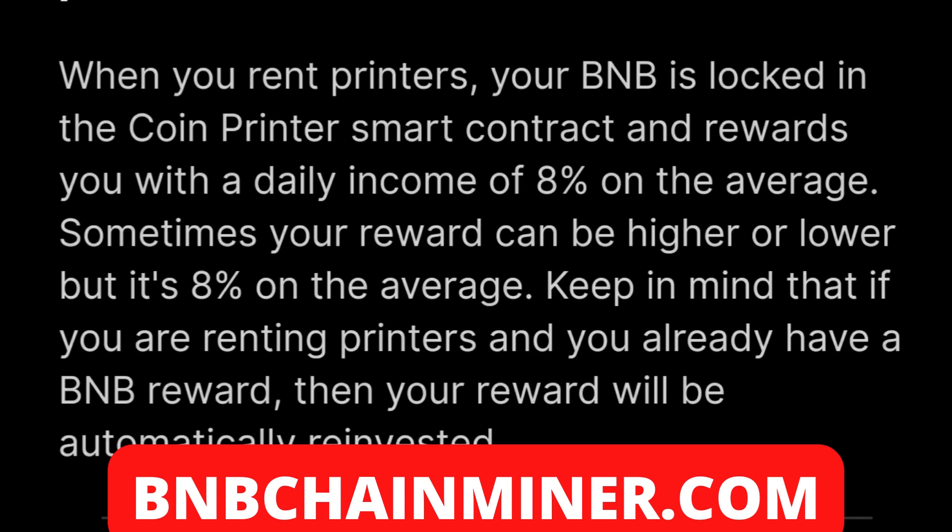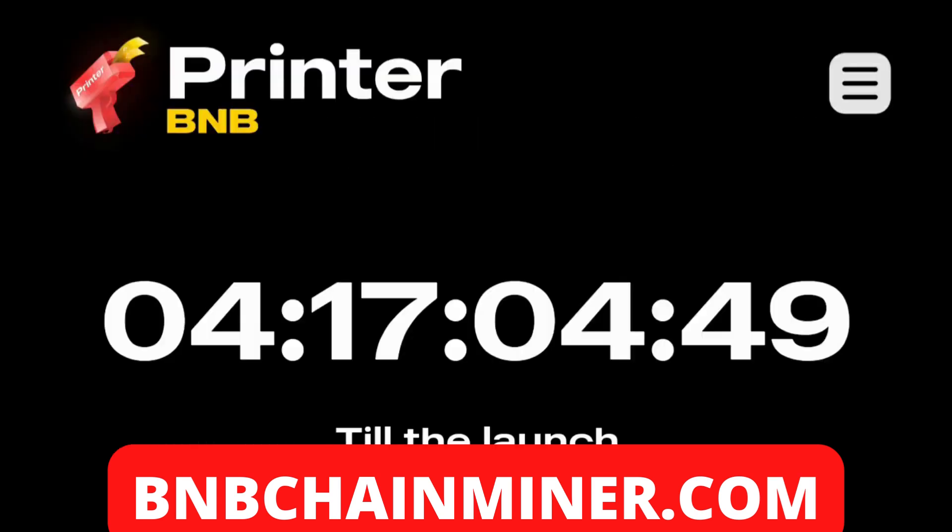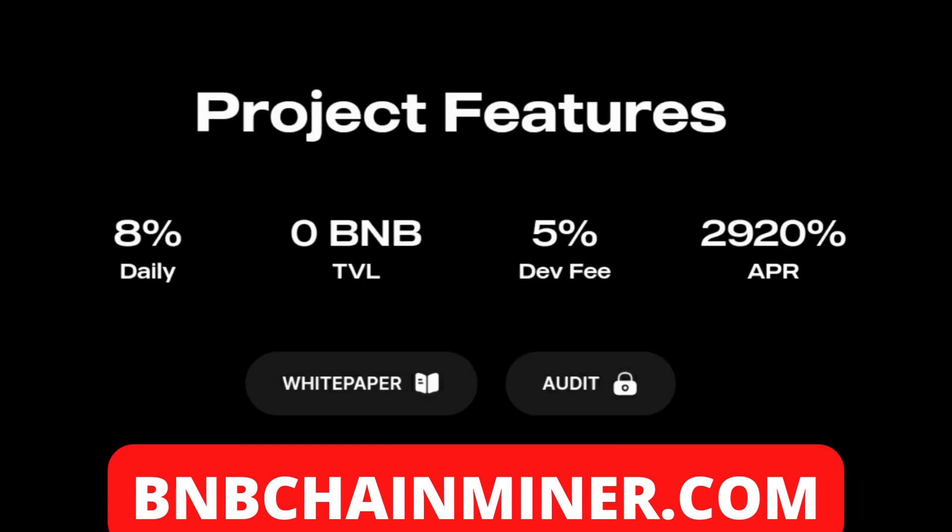BNB Printer is launching in about four days from now, so you guys still have plenty of time to get in. Here are the project features: it's eight percent daily on the amount of BNB that you stake, and once they go live you will be able to see their total trading volume and the amount that is in the contract balance.